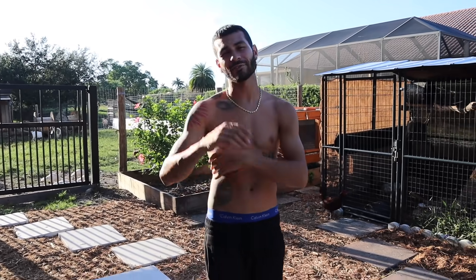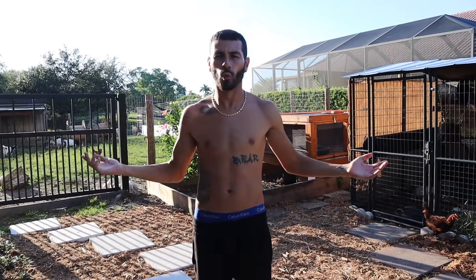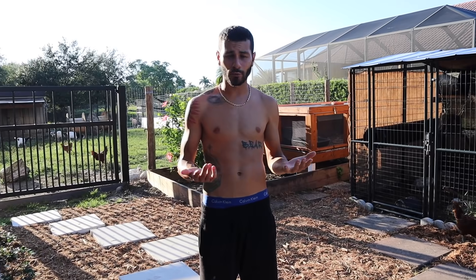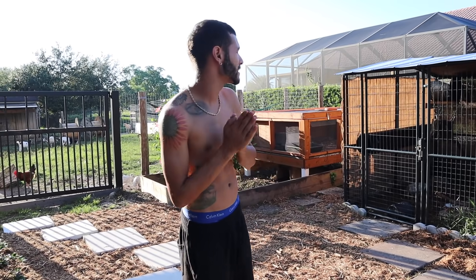Preferably just Redfoot eggs today because the Redfoots have been laying a crap ton. If you guys have been seeing my stories on Instagram, you've been seeing that we've been collecting a lot of eggs. Today I want to show you guys how I look for eggs and what I do to find them. Pretty much the main tool is my 10 fingers right here and my hands, and we pretty much get down and dirty and find these eggs.